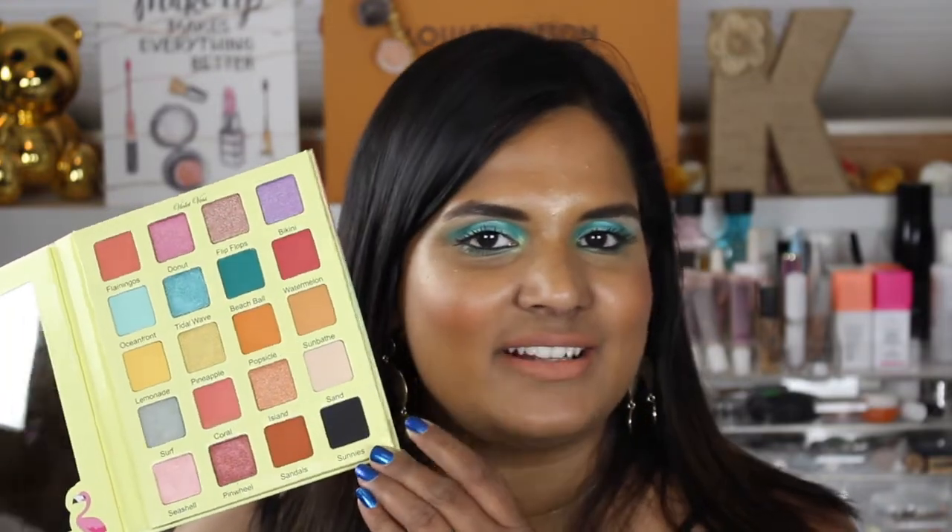Hey guys, welcome back to my channel. Today I'm filming some swatch party videos. I have a few new palettes I just got in the mail and I'm so excited. As you can tell from the title, today I am swatching the Violet Boss Flamingo palette. This has me so excited and I thought it would be fun to hop on here and show you guys swatches in case you plan on picking this palette up.